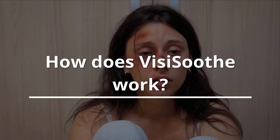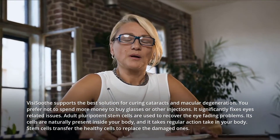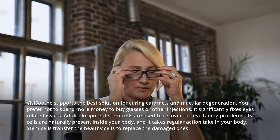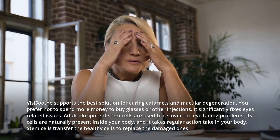How does VisiSooth work? VisiSooth supports the best solution for curing cataracts and macular degeneration. You prefer not to spend more money to buy glasses or other injections. It significantly fixes eye-related issues.